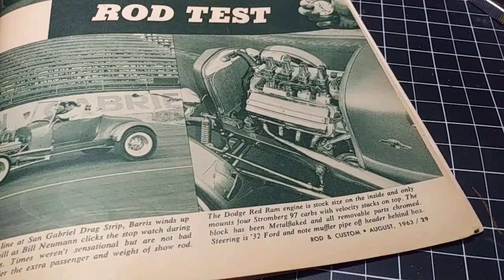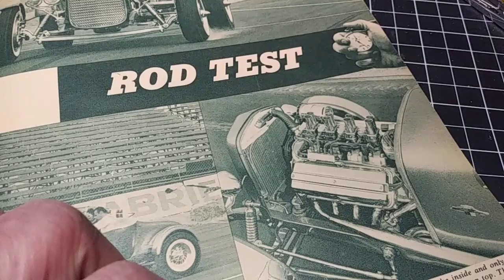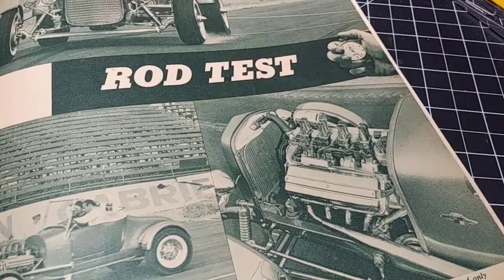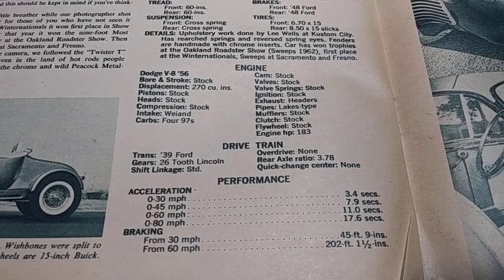Oh, I forgot about this one — this is George Barris's little hot rod, and that's George right there driving. They're checking how quick it is and how fast it'll stop. Looks like he's got an old Hemi on there. Let's see what he's got — there's carbs, and there's injectors yeah. There's another shot of it with some of the specs and the braking distance times. Pretty neat.